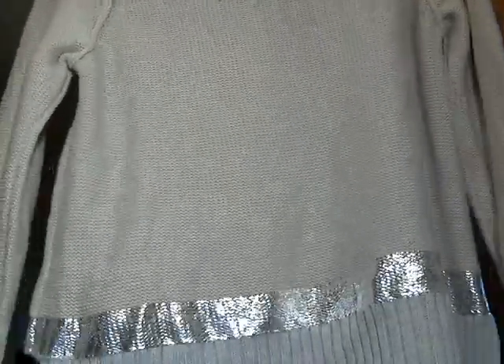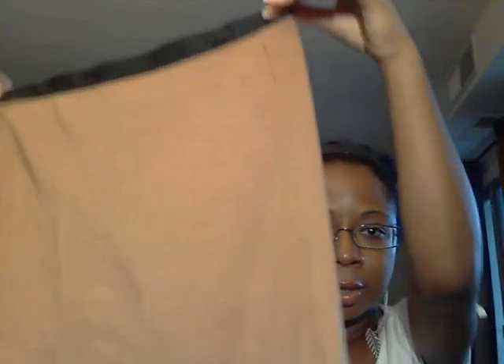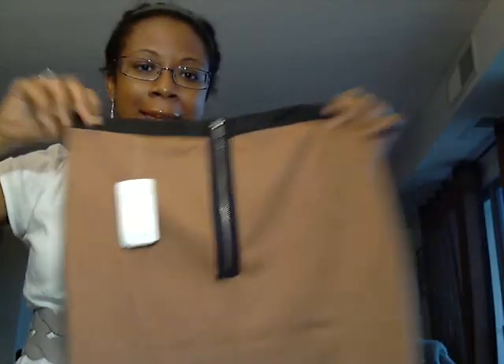Oh, one more thing — I forgot to show you the skirt I got from Forever 21. This was the only thing that wasn't on sale, but it was cheap enough and I thought it was very cute because of the detailing. This part right here is like a faux leather, and then in the back look at the zipper design — it's high-waisted khaki. I think this will look really good with the trench and the skirt; I just need to find a cute little top to go with this outfit. The skirt was $14.80 at Forever 21.